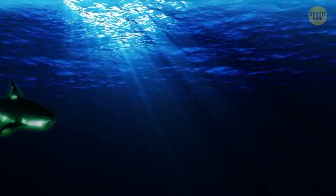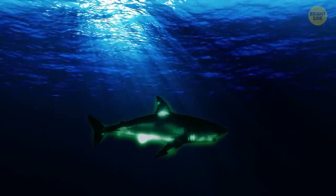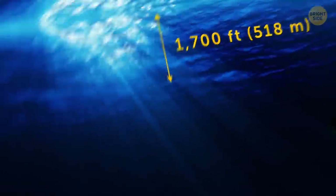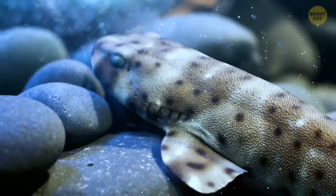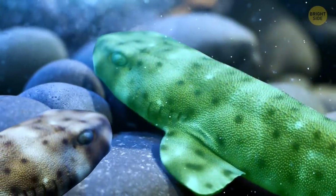There are sharks that glow in the dark. For example, swell sharks. They live in the dark ocean depths, almost 1,700 feet under the surface. No one knows why exactly, but they emit a fluorescent glow that only other swell sharks can see.